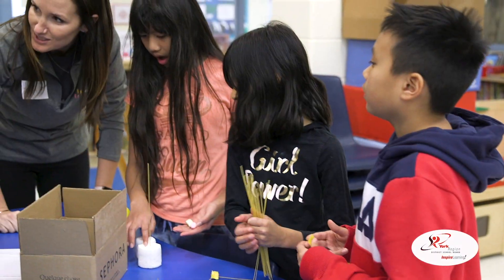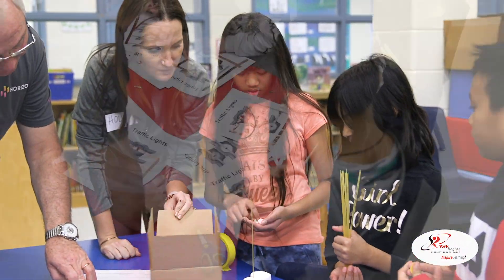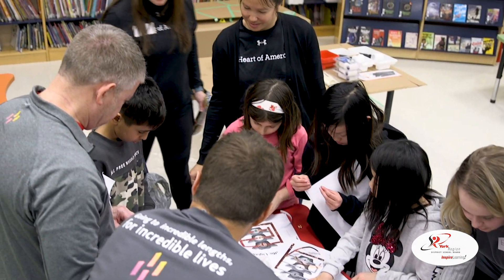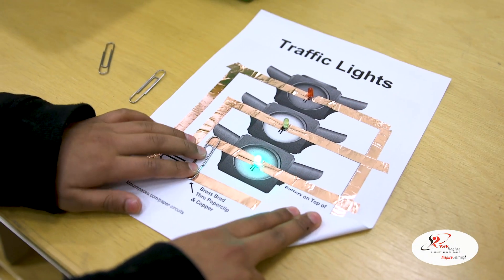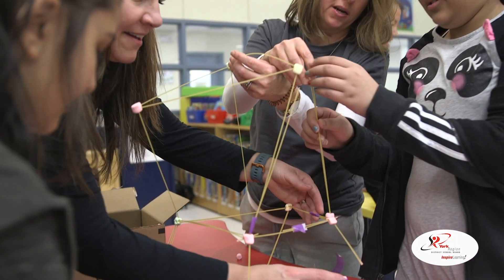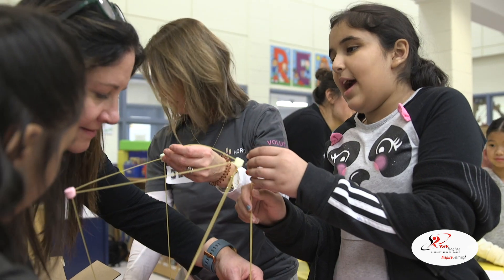Together we've come up with this amazing new space that the kids are going to love once it's open. The students got to participate in a couple of different STEM activities. They had to make a traffic light using circuits and batteries, and they were also challenged to build a structure out of some difficult-to-use materials, so they had to persevere and work as a team.